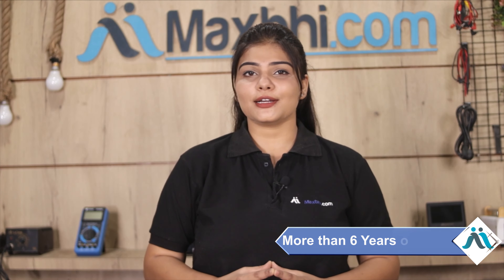Maxp.com has been in business for the past six years, delivering phone parts to customers reliably.